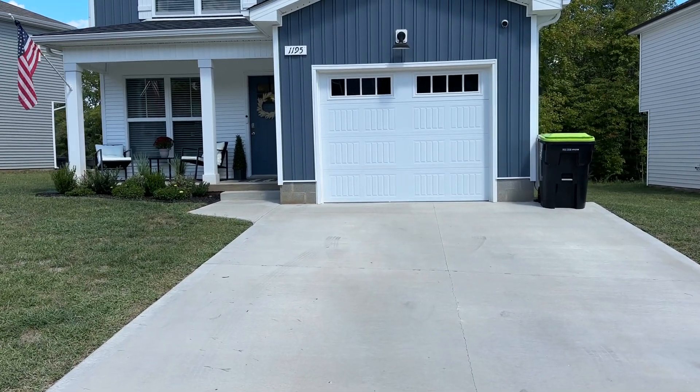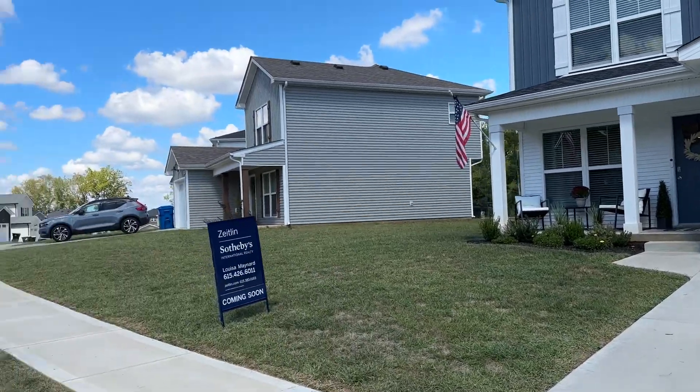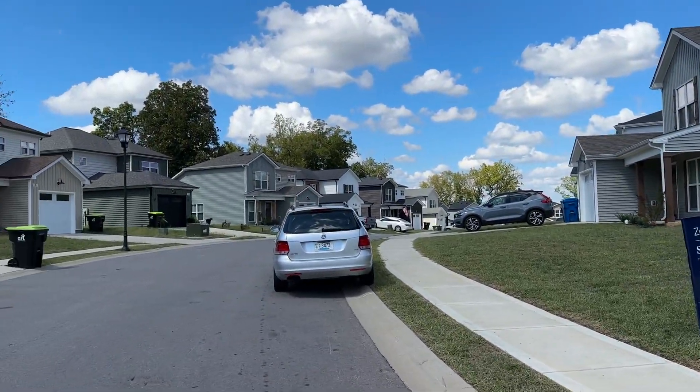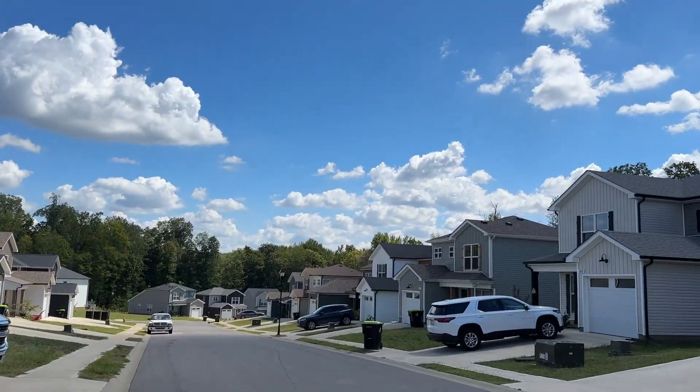Hey, good morning, Catherine. So we're at 1195 Cottonwood out here in Clarksville. Seems to be like a really clean, nice, newer neighborhood. Everything's built around 2002. Beautiful day in Clarksville.